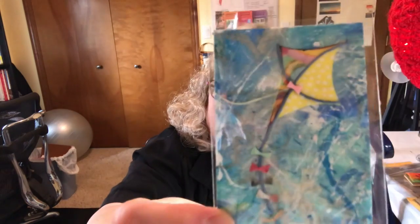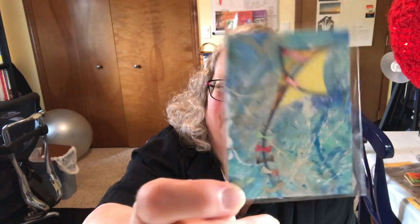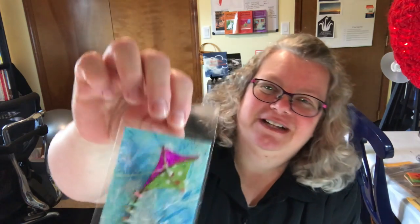Kites! Ta-da! Isn't that awesome? So they're all kites, but the kites are all different. And the background is just so swishy and splashy and free, and the kite represents freedom.